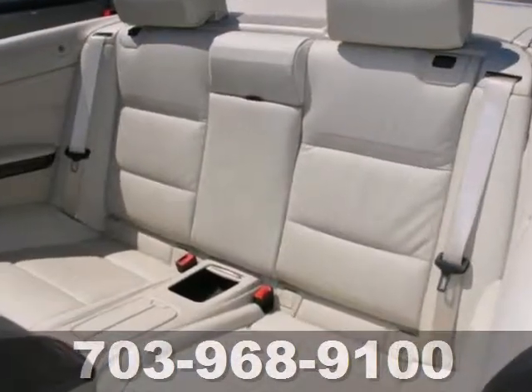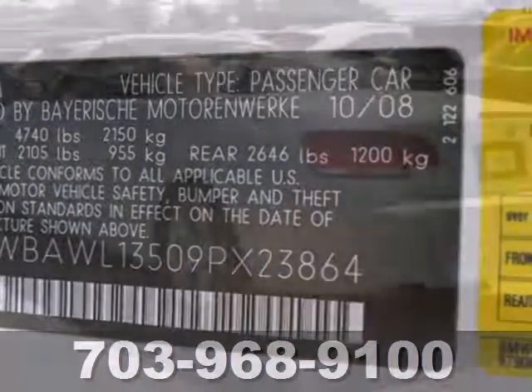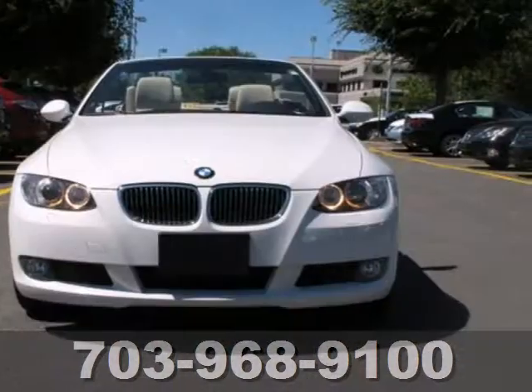The acclaimed 3 Series truly is the ultimate driving machine with amazing performance, superb handling, and every standard safety feature you could possibly imagine.